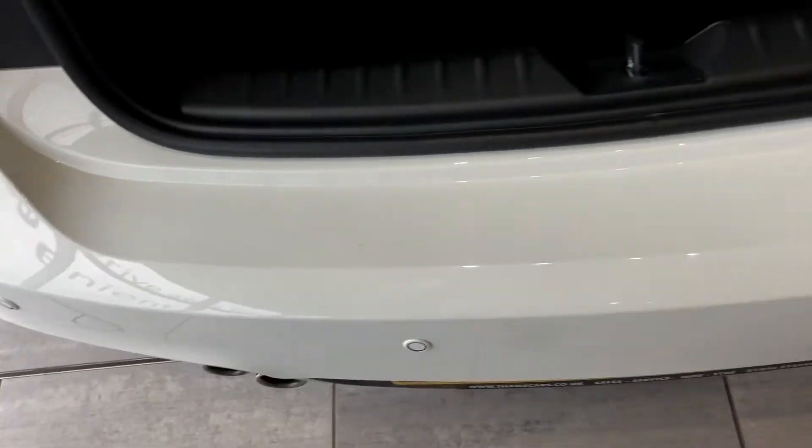Looking at the boot — the car hasn't been smoked in, it's all nice and clean. As you can see, the boot hasn't had any heavy use. No scratches or scuffs on the boot line there. You've also got a 60-40 split rear seat.